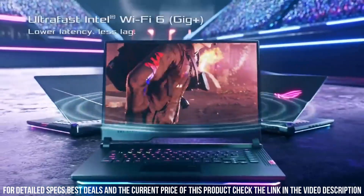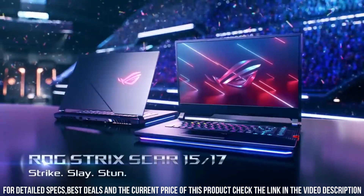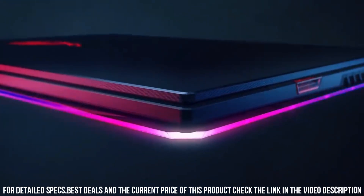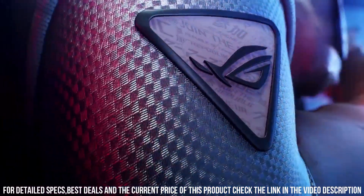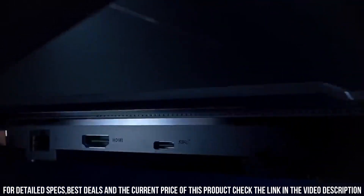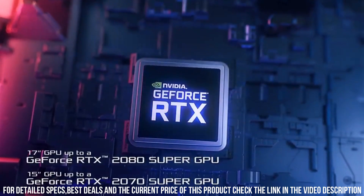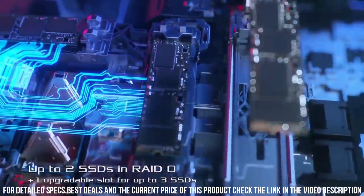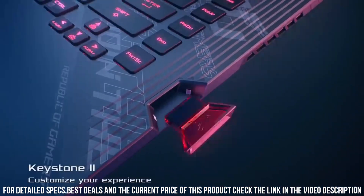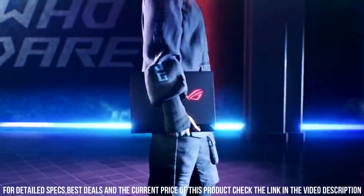The ROG Strix Scar 15 also comes equipped with a range of connectivity options, including Thunderbolt 4, USB-C, HDMI, and Ethernet ports. It also has a long battery life of up to 10 hours, making it ideal for on-the-go use. Additionally, the laptop has a sleek and stylish design with a metal body. It features a unique Keystone II technology that allows users to customize their gaming profiles and unlock hidden features with a physical key, as well as a liquid metal thermal compound that ensures cooler and quieter operation during intensive gaming sessions.